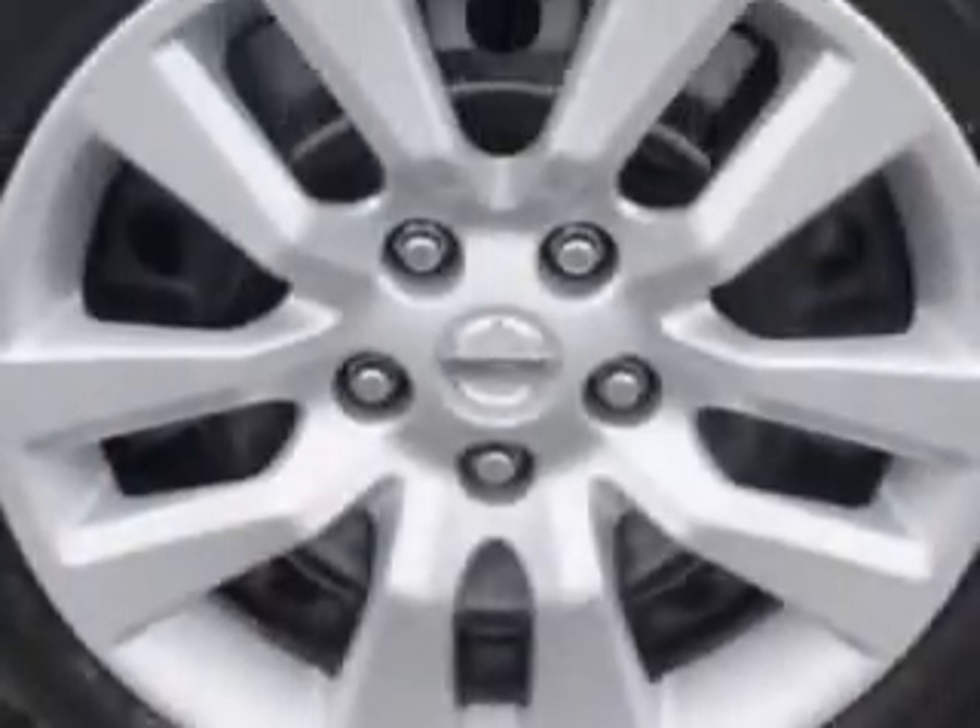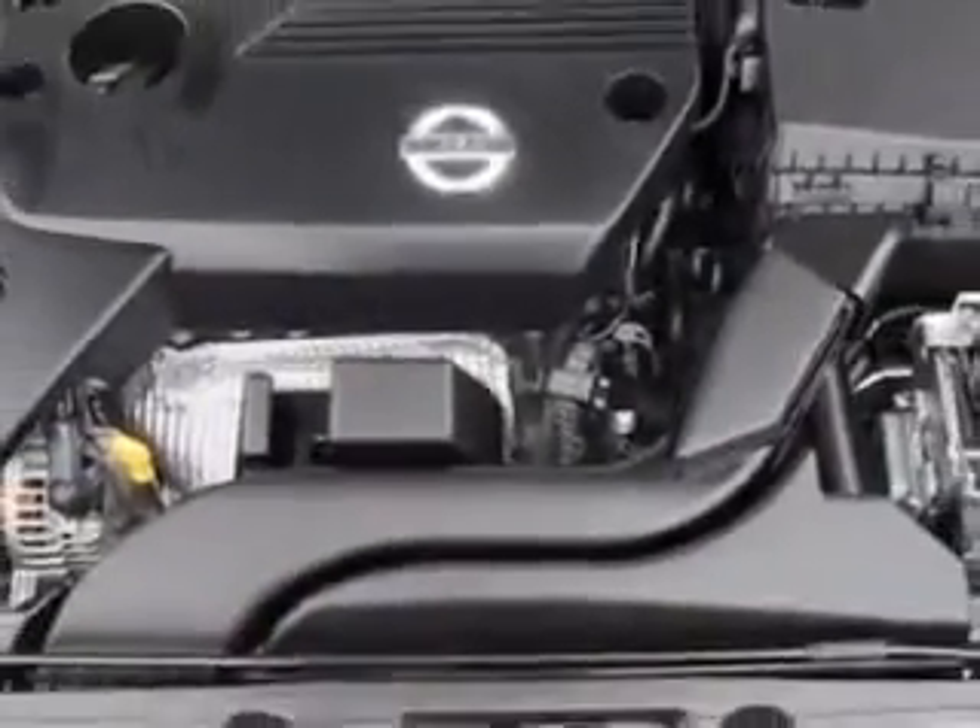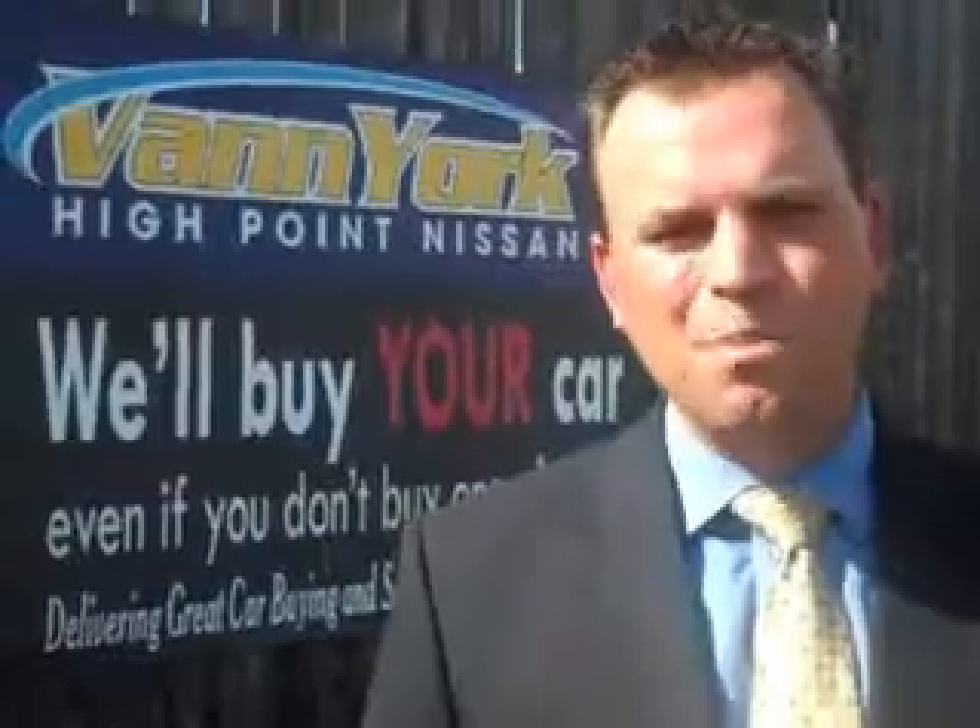Enjoy the drive and have peace of mind in this 2014 Nissan Altima. See us at Van York's High Point Nissan today. Come by and work with our internet department or see me personally, Trey Powell. At Van York's High Point Nissan, we want to earn your business.